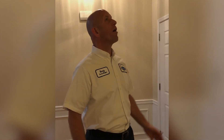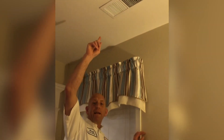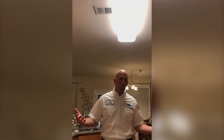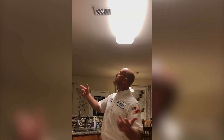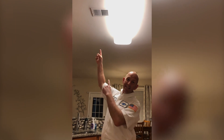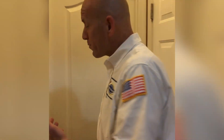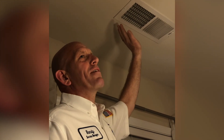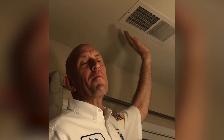Alright everybody, let's see how many air vents we can find! There's one right there. Here's an air vent right here. I know there's one in the kitchen — it's usually on the ceiling. And there's probably one in the bathroom too. I can feel the cool air blowing on my head!